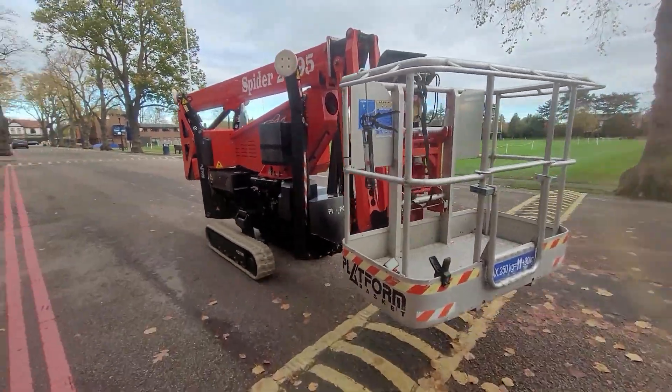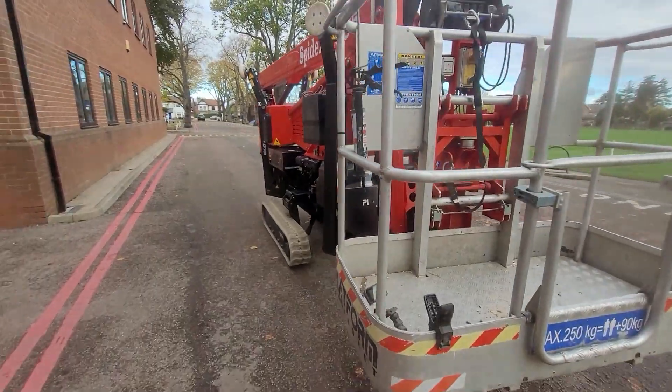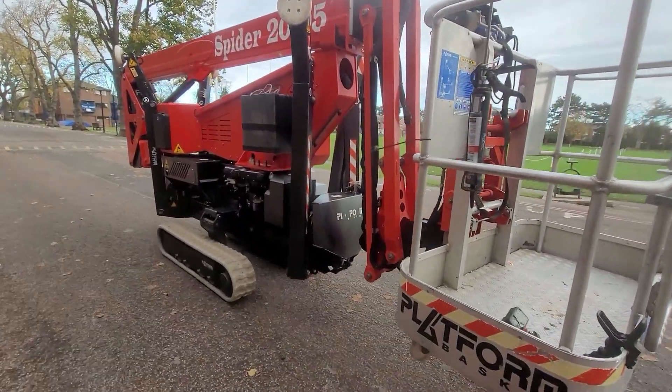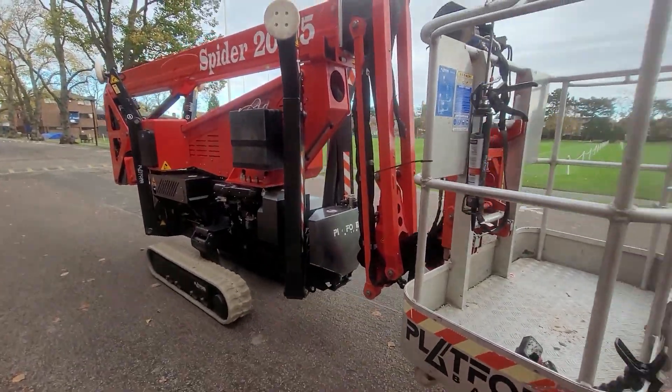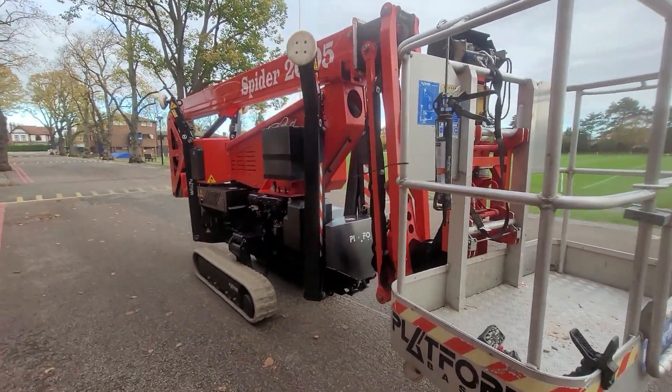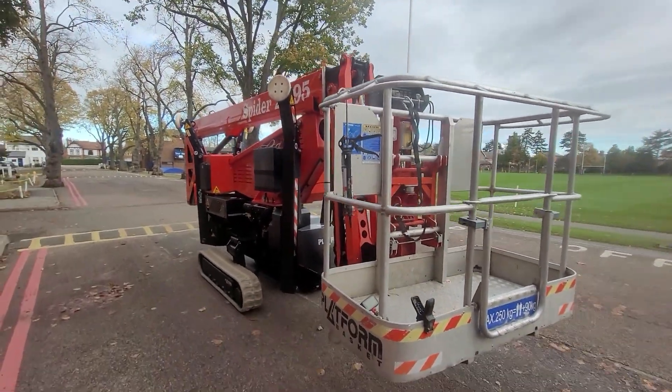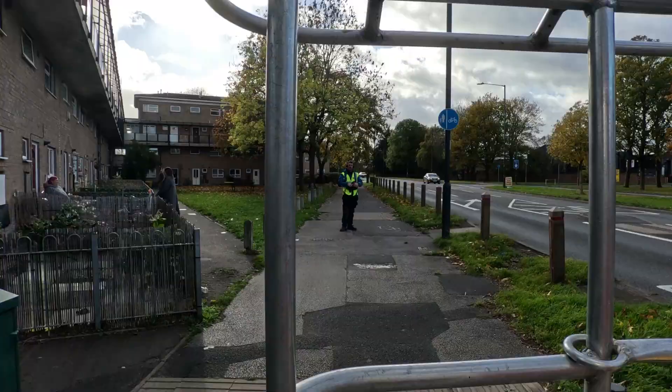The 2095 runs on non-marking rubber tracks, meaning it can travel safely over patios, lawns, and indoor floors without leaving marks. It's powered by a dual system: an electric motor for quiet, emission-free operations indoors, and a Kubota diesel engine for extra power outdoors.